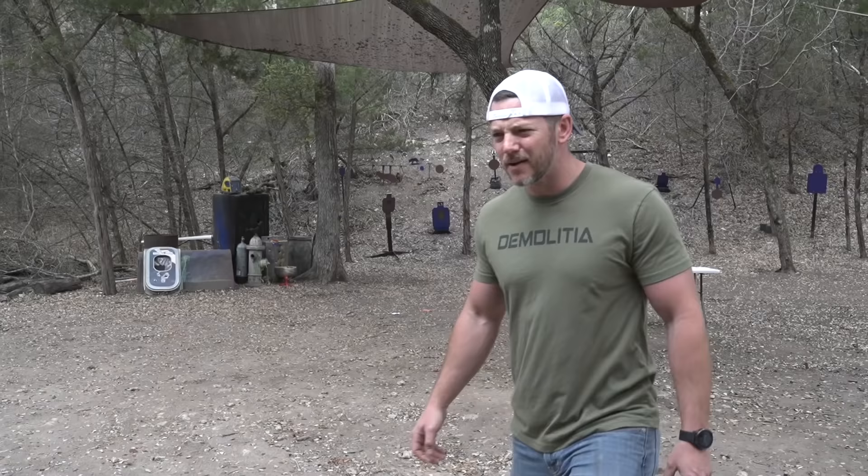Howdy, partner! Chainsaw? What are you doing here? What does it look like I'm doing here? I'm selling body armor. Body armor?